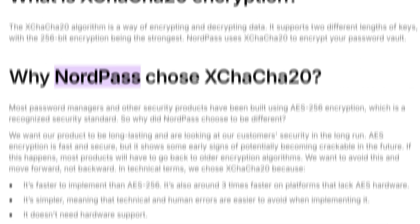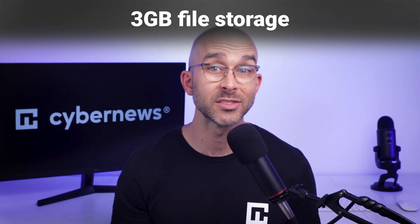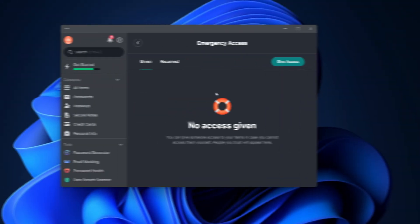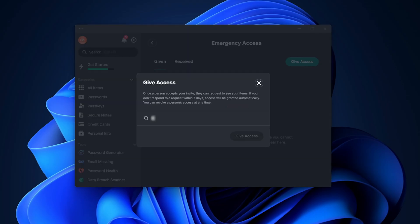NordPass uses the safest encryption algorithm. I also like that NordPass lets me save up to three gigabytes of important files, so I have all my confidential information in one place without any hassle. And lastly, you can grant a trusted family member or friend emergency access to your NordPass vault. Your designated emergency access contact can easily access your account and securely receive passwords and secure notes stored in your vault without having to know your master password. In case you need help or just want a safeguard for forgetting your master password, this is a great feature.